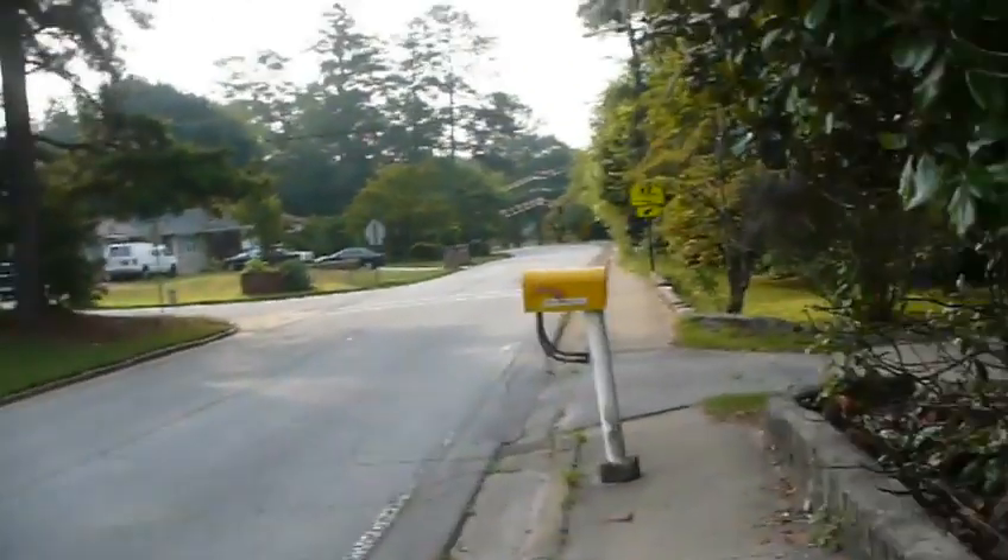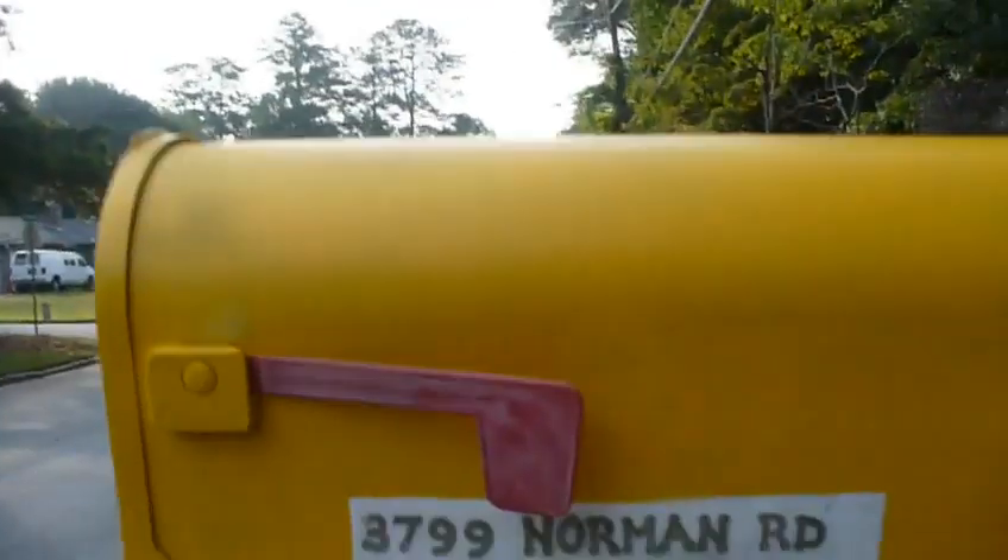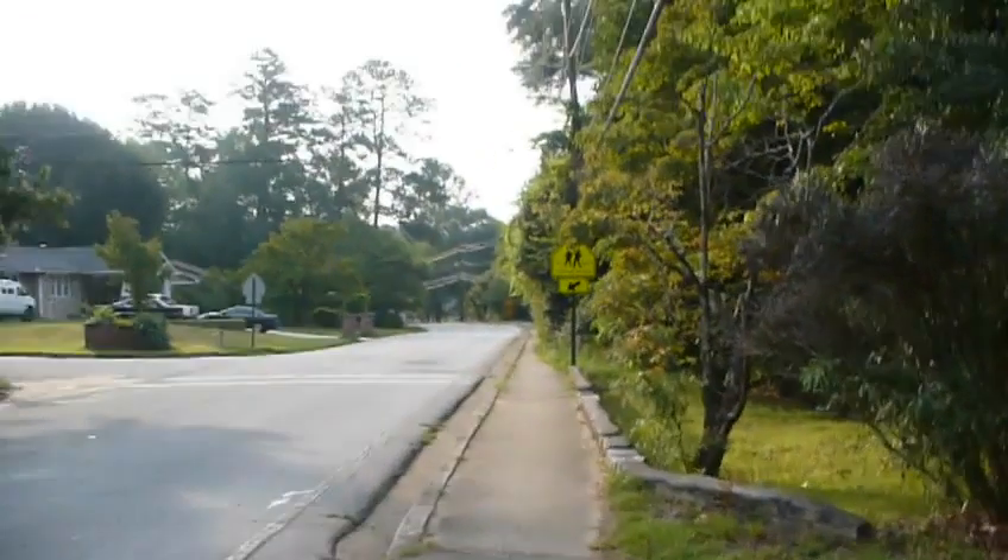Here we go. This is Norman Road. My name is Pete. I'm a carpenter. This is 3799 Norman Road. This is where I live.